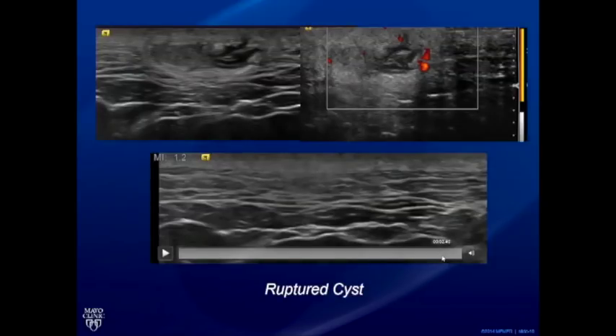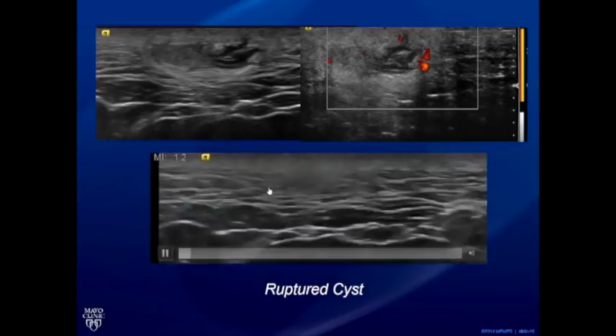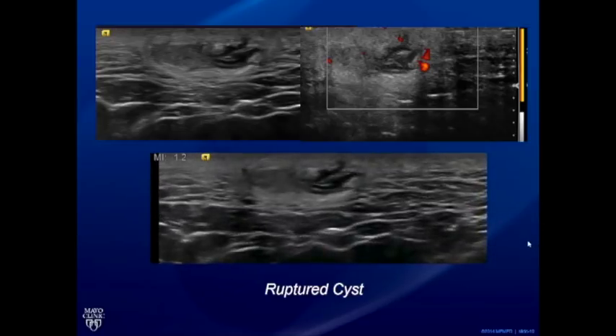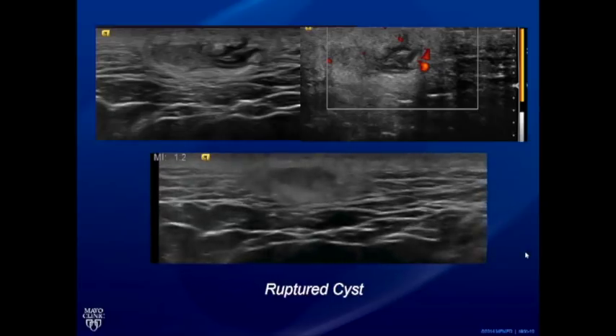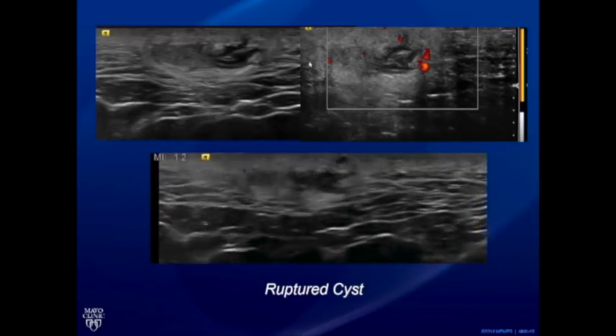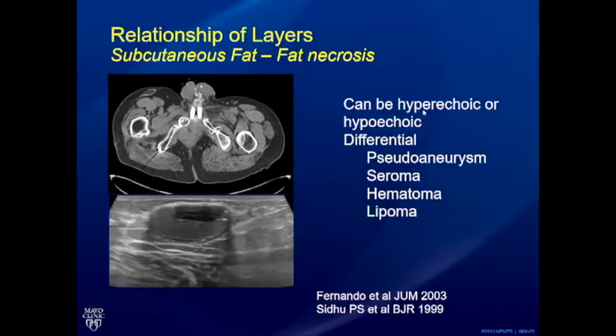Once a sebaceous cyst ruptures, it becomes more difficult — the patient presents with painful symptoms. The track may not be absolutely well aligned after rupture, becoming oblique, so scan through to find it. There may be focal inflammation around the ruptured cyst with a heterogeneous hyperechoic appearance of the surrounding fat. In another case, a lesion is in the subcutaneous fat above the muscle fascia, well defined, but without good through-transmission and no obvious track visible — making the relationship of layers really important.